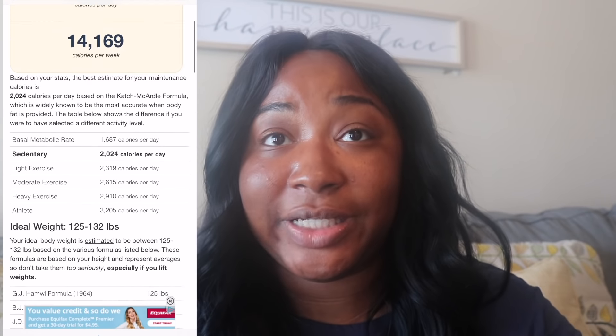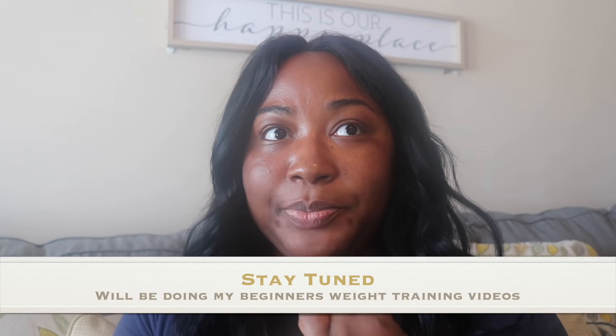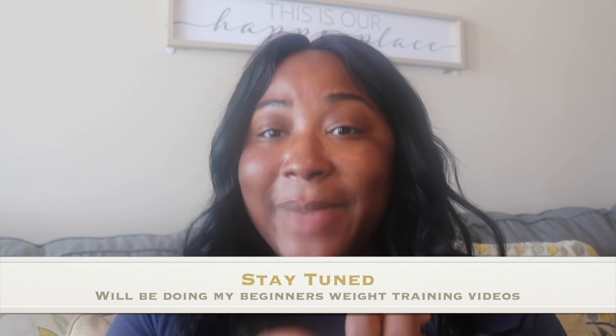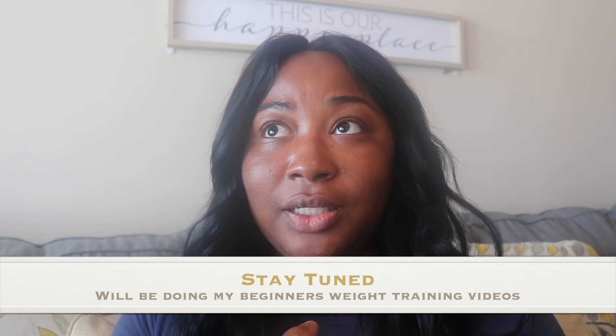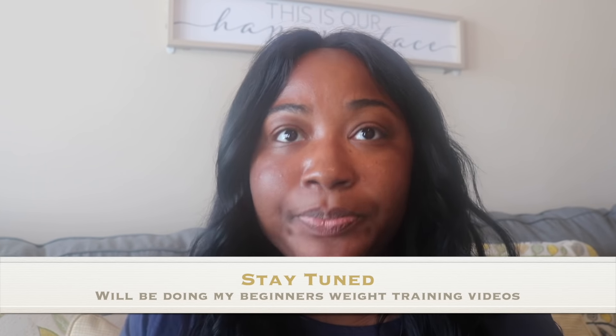I ate at my maintenance calories, and once I was cleared to work out I took it slow because I had a c-section. I did one muscle group a day — arms (biceps and triceps), back, shoulders, chest, and legs. I did not do abs until January. I also did about an hour of light cardio, either walking or on the elliptical.